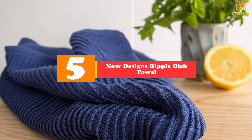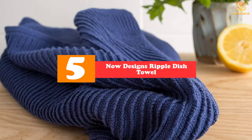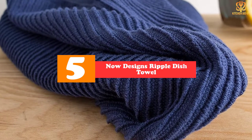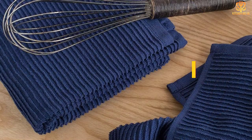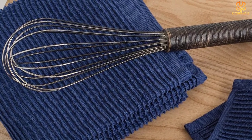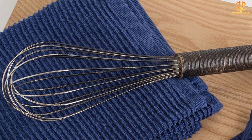Starting at number 5, we have the NowDesigns Ripple Dish Towel. Turkish cotton is well known for its softness and absorbency, and it stands true for these kitchen towels as well. Measuring 24 by 18 inches, these towels are soft, thick, and incredibly absorbent.